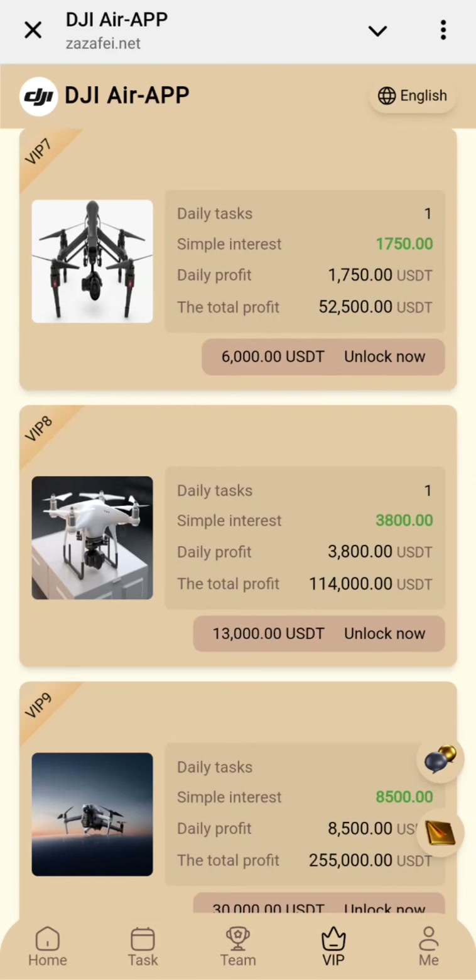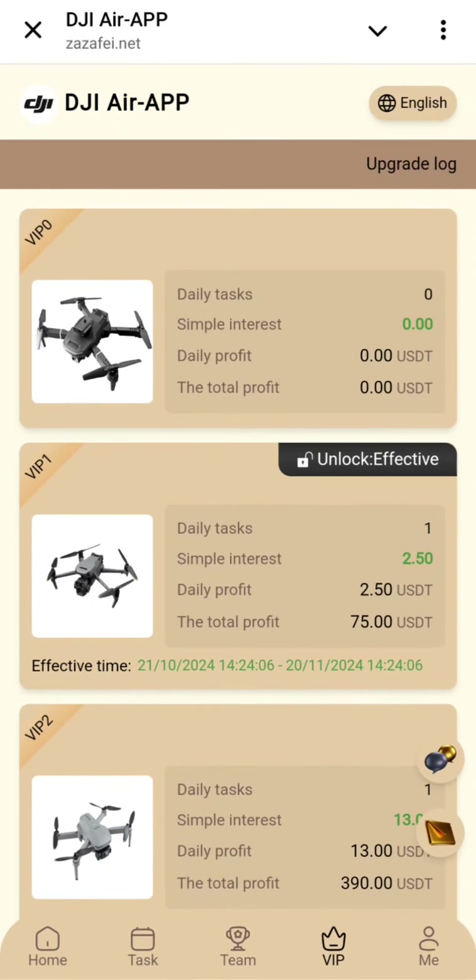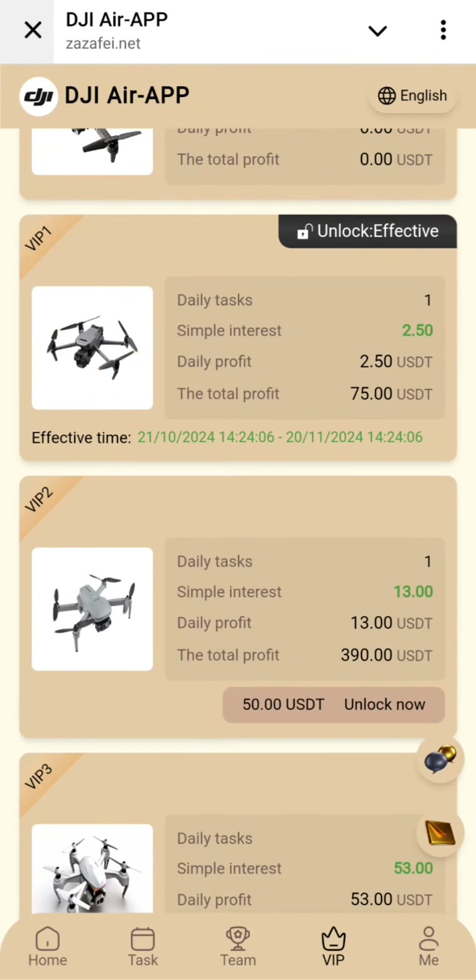If you talk about the deposit options, plans, and packages: VIP1 is here and you can get $2.50 — I will show live withdrawal proof. With only one task, the total profit is $75 USD. VIP2 requires a $50 USD investment to unlock.